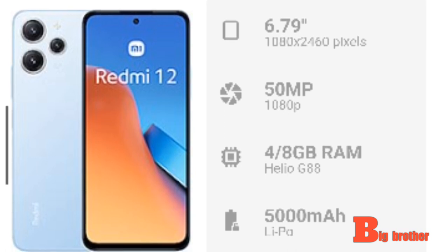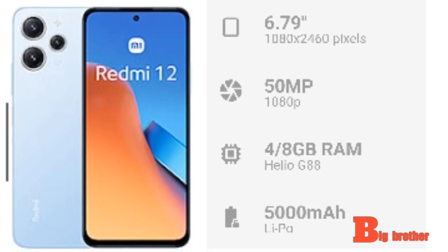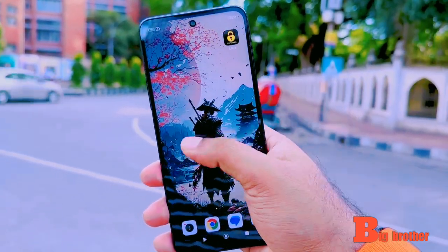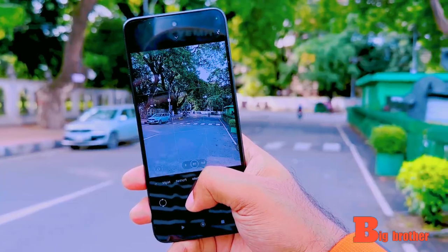Overall, we have a great performance. We also have a great display with a lot of color. This makes it suitable for media consumption, video consumption, and gaming.